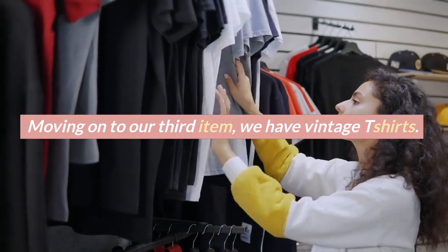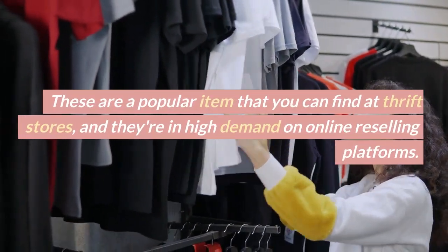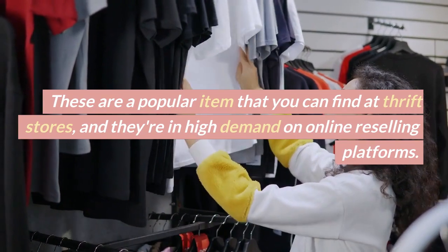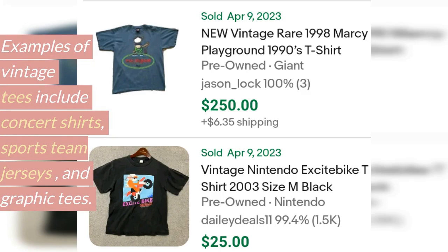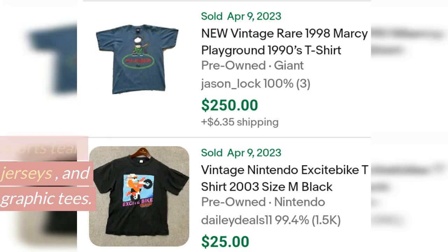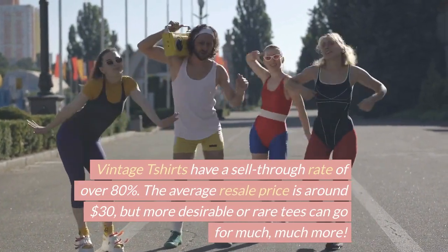Moving on to our third item, we have vintage t-shirts. These are a popular item that you can find at thrift stores and they're in high demand on online reselling platforms. Examples of vintage tees include concert shirts, sports team jerseys, and graphic tees. Vintage t-shirts have a sell-through rate of over 80%.